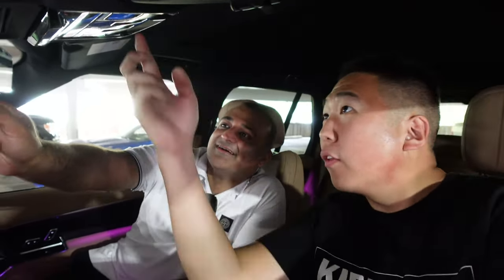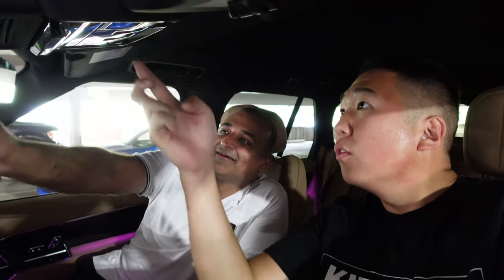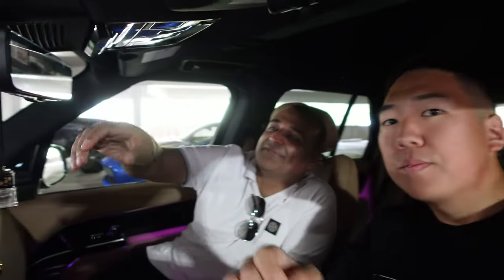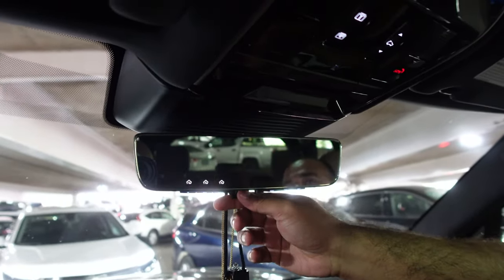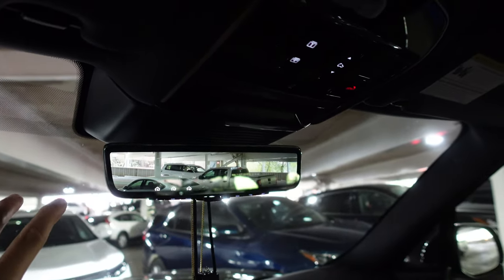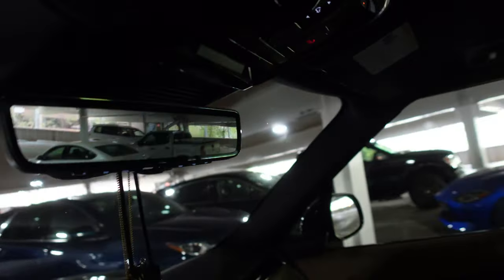I've had it longer than the first one. Oh, the digital rearview mirror — and we have the full panoramic roof. It kind of makes you dizzy when you're driving; it takes a little getting used to. It's really nice at night because it handles glare and it's easier to see. It threw me off because you can't see your own reflection. It gave me a little motion sickness at first.